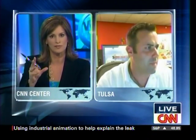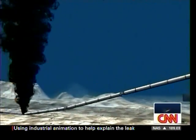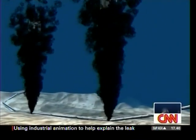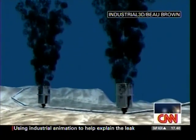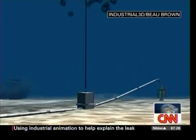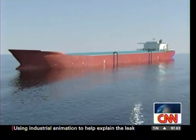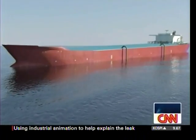Let's go on to the next animation, Bo, because this is great stuff. This is the cofferdam, or what people are calling the dome. They're lowering these domes over the riser pipe — not over the blowout preventer, which is intact and not leaking. They're supposed to go down over the riser pipes. But this didn't work because crystals formed in it.